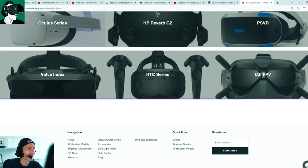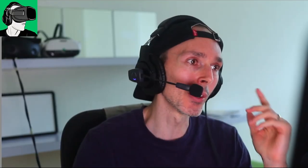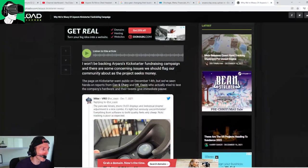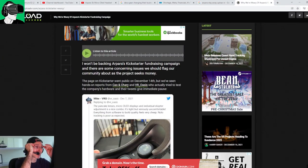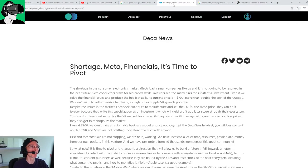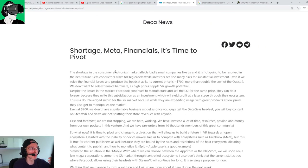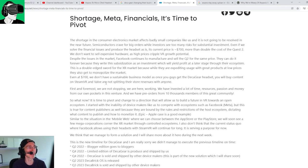Check out the website link in the description below. Back to today's video: the topic is about avoiding certain brands. The first is Deca Gear — a couple of months ago they came out to say that due to various issues including component shortages, Meta's competition, and financials, they basically could not release the Deca Gear they were looking to release, targeting Q3 of 2023.